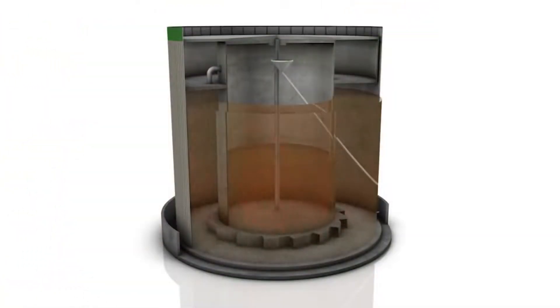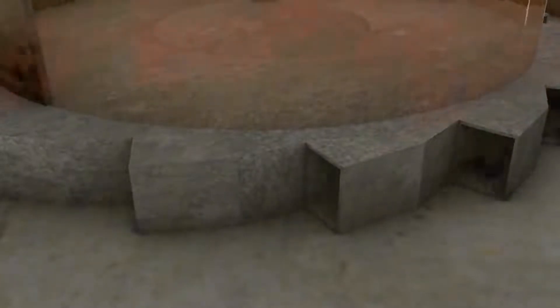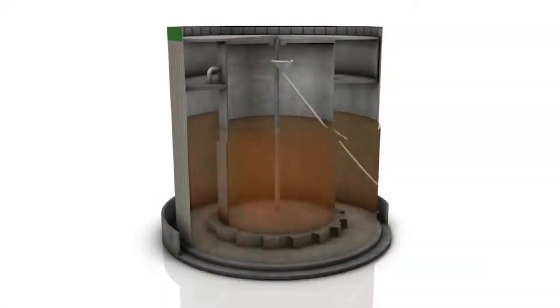From there, the biomass substrate then goes to the main fermenter tank. This is where most of the biogas is produced, at a temperature of about 42 degrees Celsius.